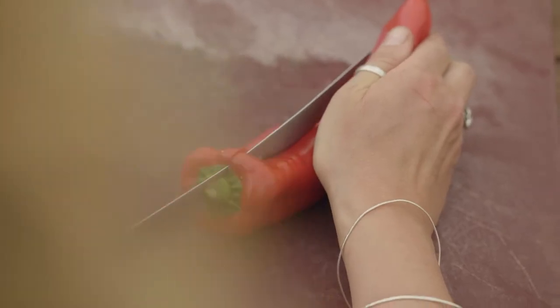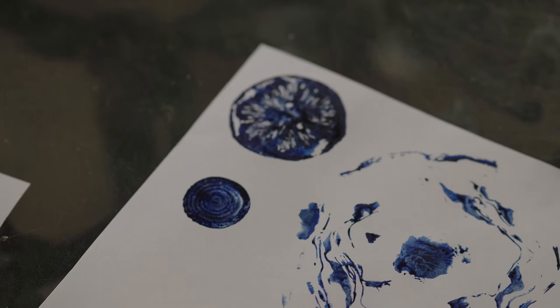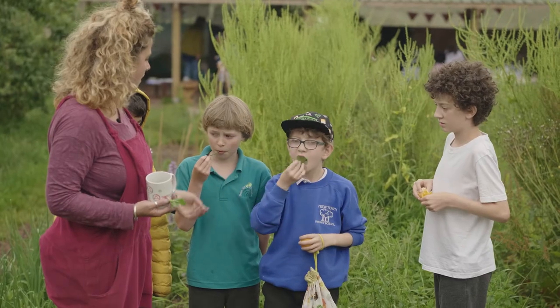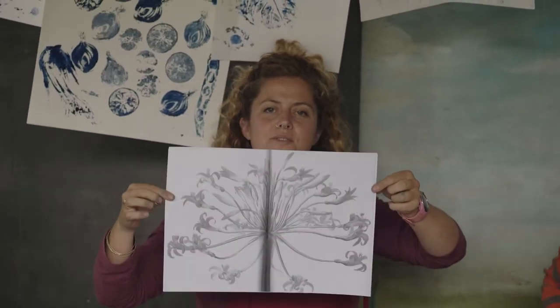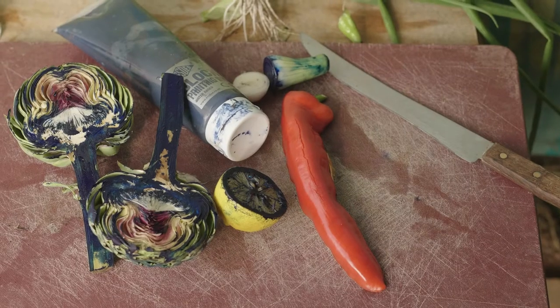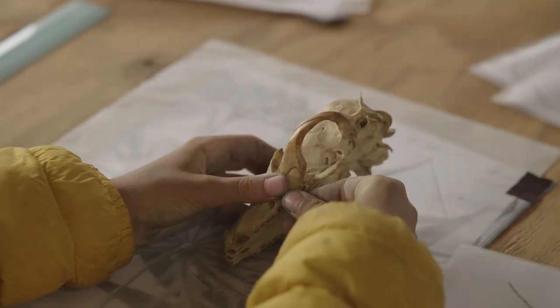We've been cutting into and printing with fruits and vegetables to discover the patterns, symmetry and geometry that's within them. Using the actual fruit and vegetables that we grow here on Shellingford Farm within the artwork shows students how immediately connected art is to the natural world.